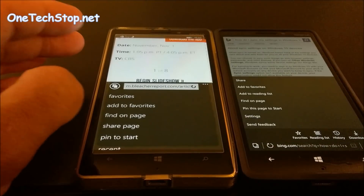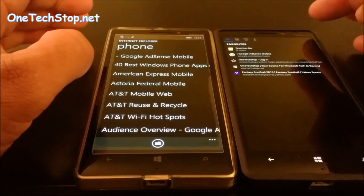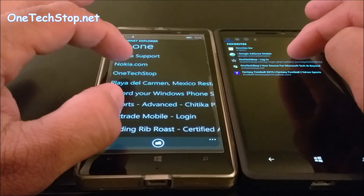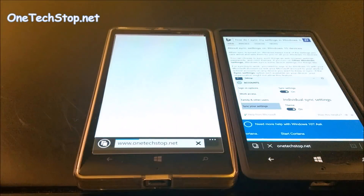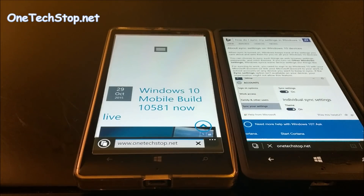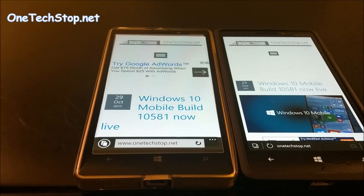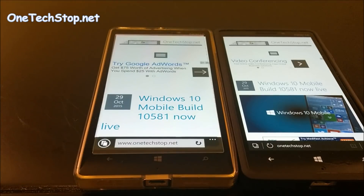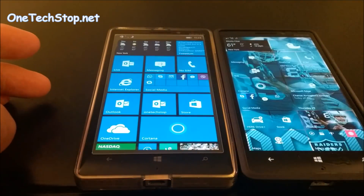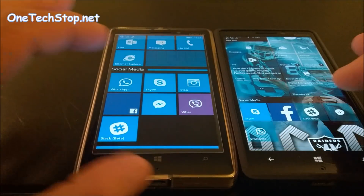And with that, we'll go to one of our favorites — we'll go to the One Tech Stop site. Here again, 8.1 is still slightly faster. Let's open up Slack.